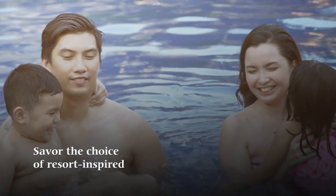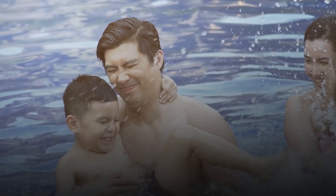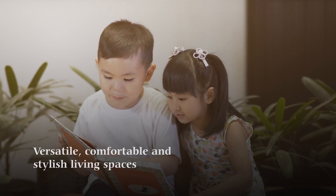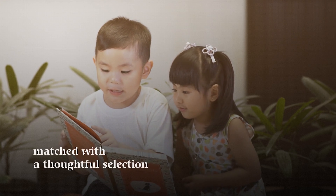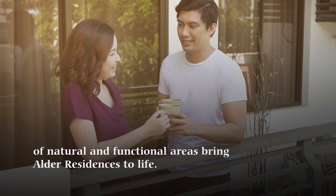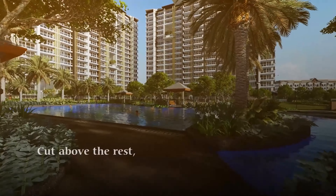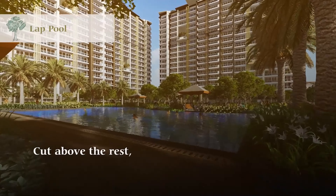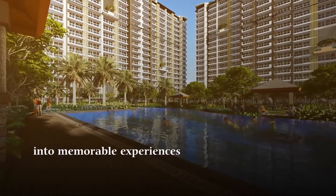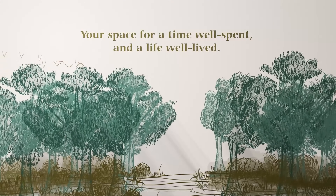Savor the choice of resort-inspired and contemporary spaces with a careful eye on craftsmanship. Versatile, comfortable, and stylish living spaces matched with a thoughtful selection of natural and functional areas bring Alder Residences to life. Caught above the rest, Alder Residences truly transforms moments into memorable experiences — your space for a time well spent and a life well lived.